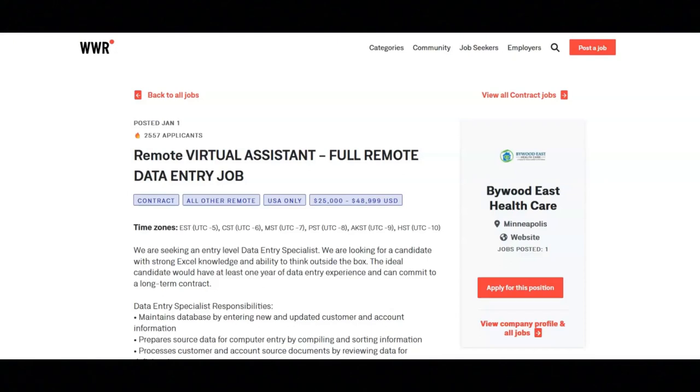I hope that all of you are having a great day today. For today's video, I'm going to be sharing with you information about this remote virtual assistant position that's being offered by Bywood East Healthcare. This is a fully remote data entry job.